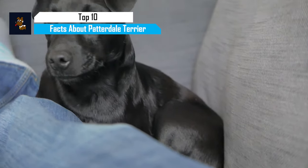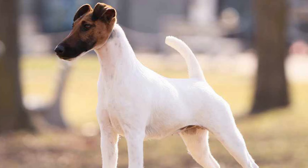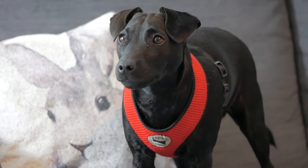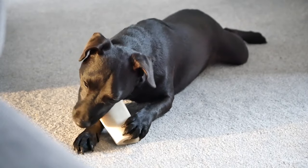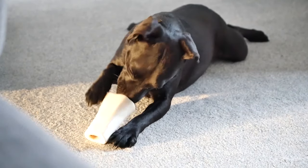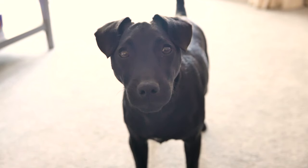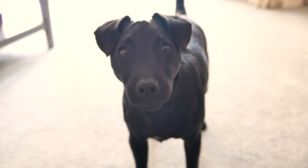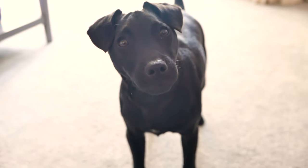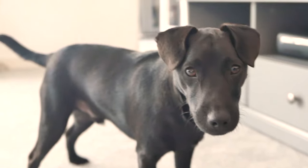The Paterdale Terrier is an English dog breed just like its cousins the Airedale Terrier, the Lucas Terrier, and the Smooth Fox Terrier. Paterdales have been known to have descended from the Northern English Terrier breeds of the early 18th century. They're also known by the name Black Fell Terrier. These dogs have a lifespan of 12 to 15 years, the average Paterdale usually weighs 15 to 35 pounds, and they have a height of 9 to 15 inches. Let's get into the top 10 most interesting facts about the Paterdale Terriers.